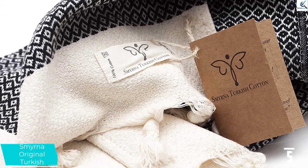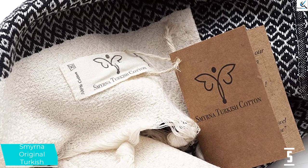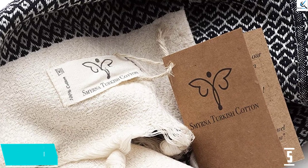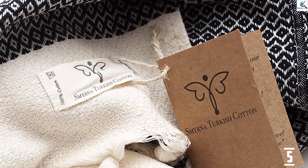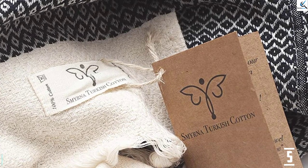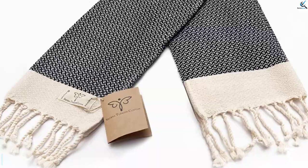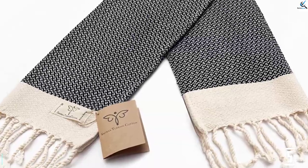They add a little flair to bathrooms and even kitchens while being soft, smooth, and durable. Right out of the box, they found them to be soft without any strange smells or break-in period, which is an added plus. It's hard to find any complaints about these stunners. From their design to their texture to their drying speed, the Smyrna Originals impressed.